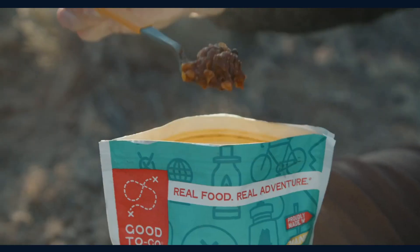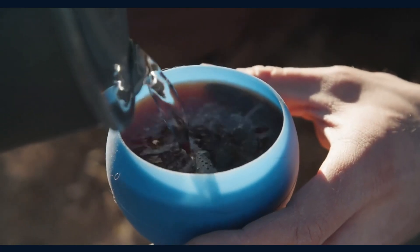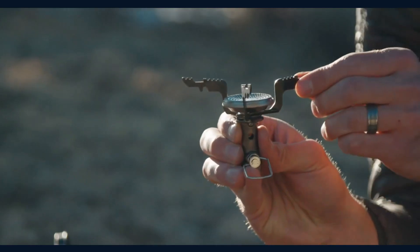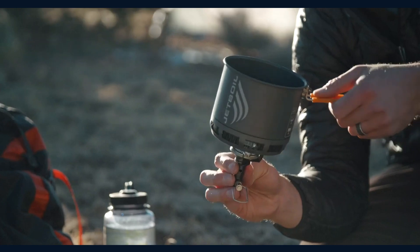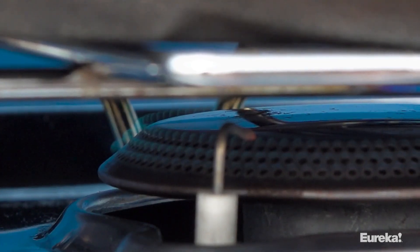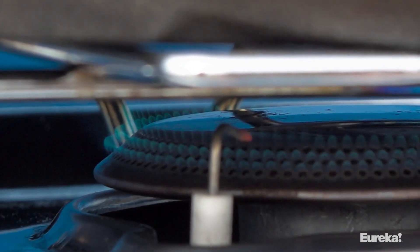We've evaluated each stove based on fuel efficiency, cooking performance, portability, and durability. Join us as we explore the world of camping stoves and help you make an informed decision. Check the description for product links. Let's get started.